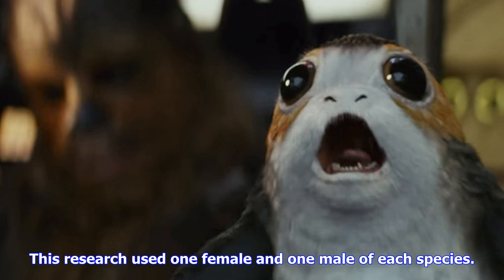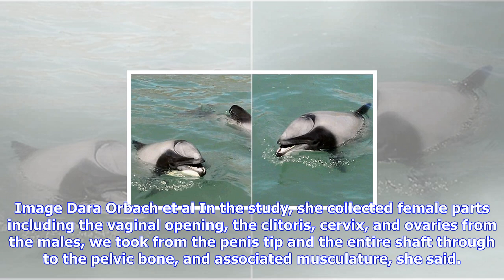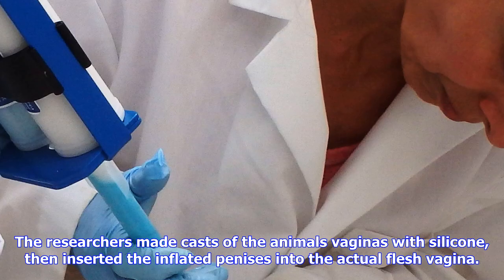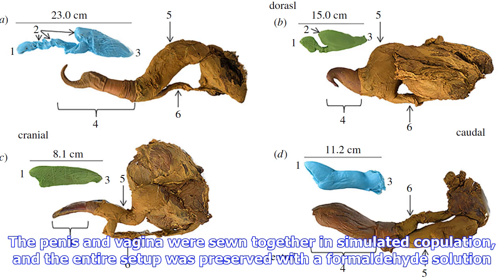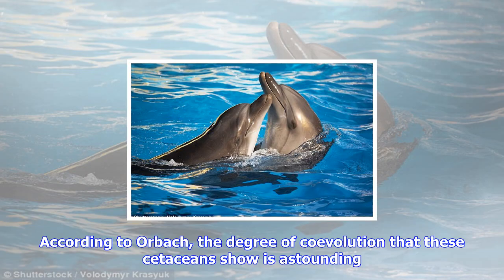This research used one female and one male of each species. In the study, she collected female parts including the vaginal opening, the clitoris, cervix, and ovaries. From the males, they took from the penis tip and the entire shaft through to the pelvic bone and associated musculature. The researchers made casts of the animals' vaginas with silicone, then inserted the inflated penises into the actual flesh vagina. The penis and vagina were sewn together in simulated copulation, and the entire setup was preserved with a formaldehyde solution. Scientists used a CT scan to peer through the tissues.